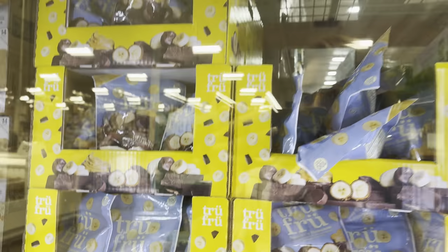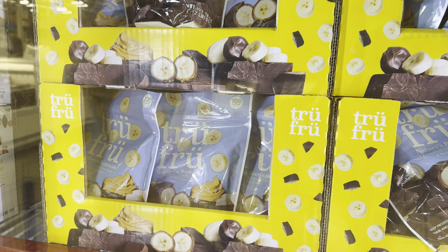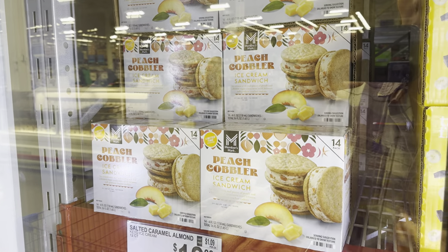True Fruit nature's bananas dipped in peanut butter and dark chocolate — you could make this at home but isn't it fun to just have a bag ready to go? $8.98 for a pound and a half. A little banana, a little peanut butter, and a little chocolate go a long way.